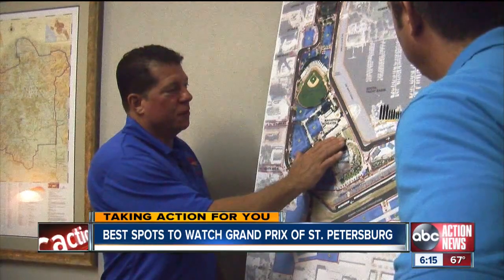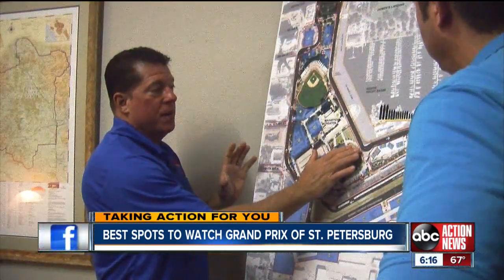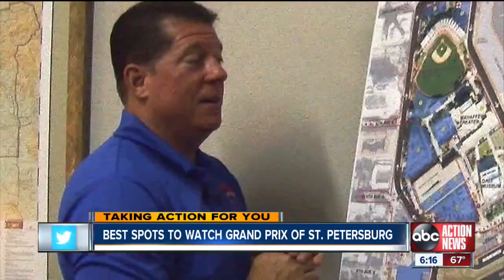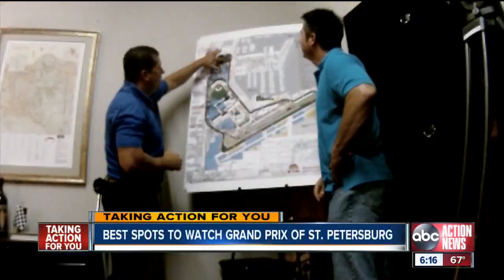Number one: First and foremost would be in front of the Mahaffey Theater. Not only is it the vista with the yacht club and looking into downtown, but it is actually one of the best turns on the track for passing. It's a turn where, in 2005, Tony Kanaan and Ryan Briscoe collected each other, Dan Wheldon got through there, passed them both, and went on to win the race. And there you have it — Tim's top four favorite spots.